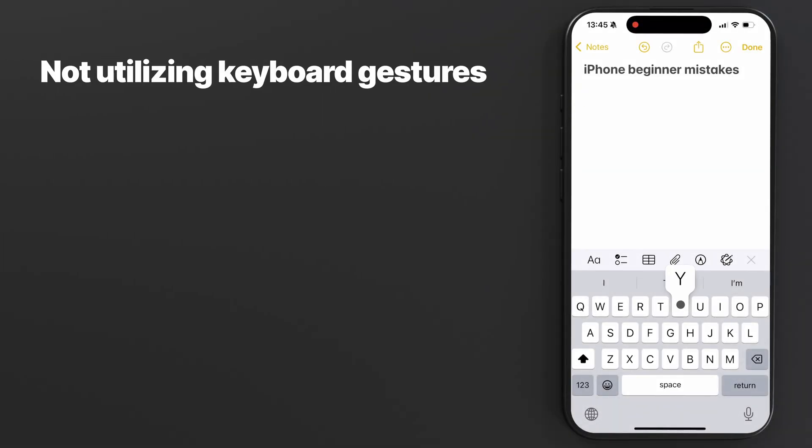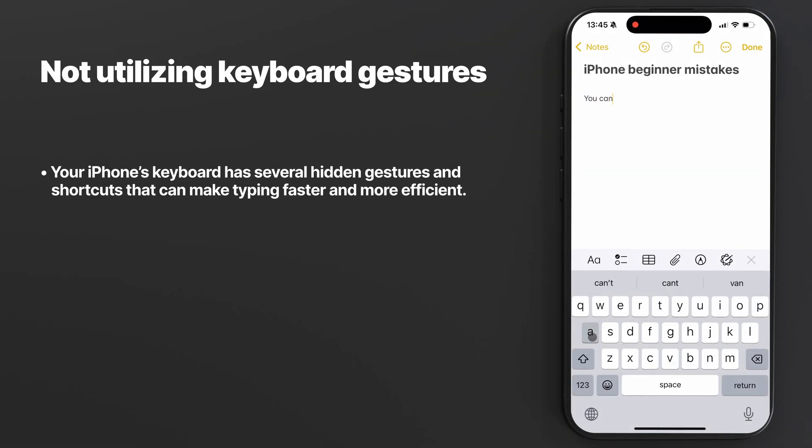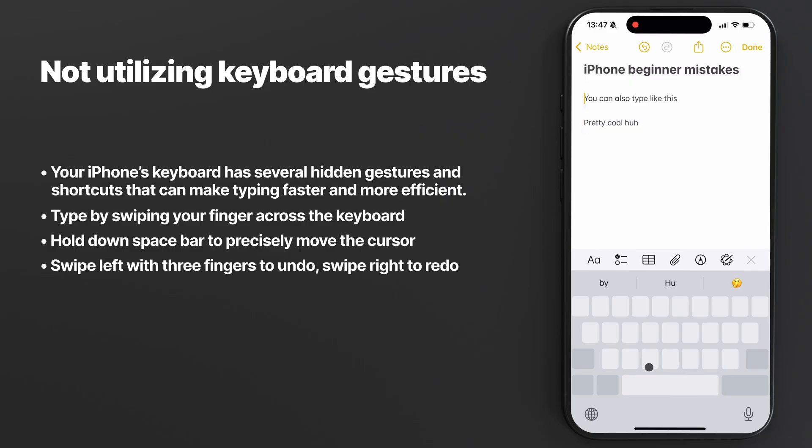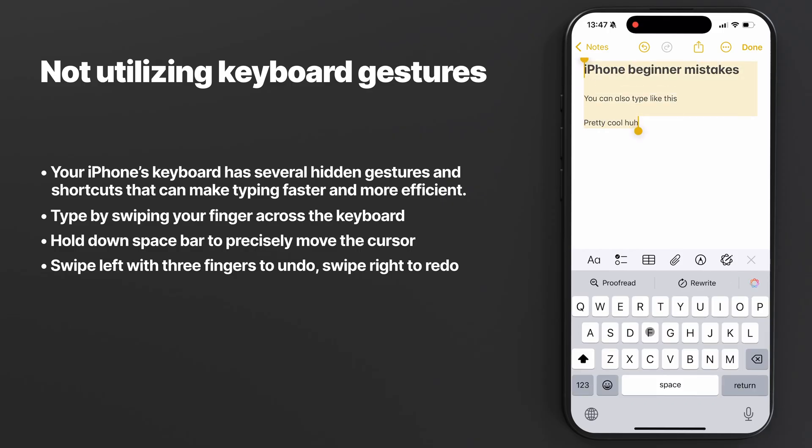Mistake number seven is not utilizing keyboard gestures. Your phone has a lot of hidden keyboard gestures that make typing faster and more efficient. A couple of my favorites include typing by swiping your finger across the keyboard, or holding down the space bar to precisely move the cursor across text. You can also hold the space bar to enter precise move mode, and then tap a second finger on the screen to highlight words quickly and precisely.